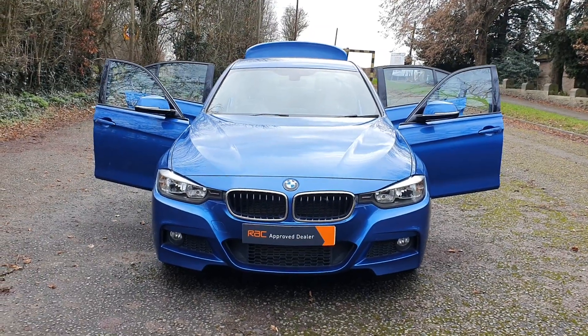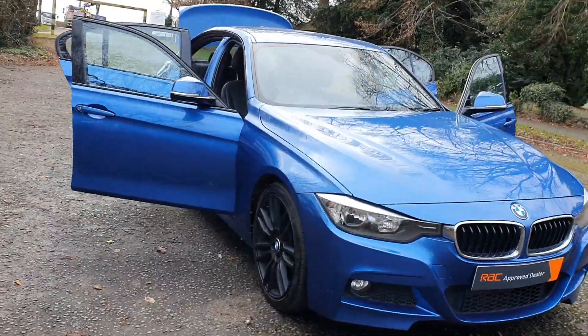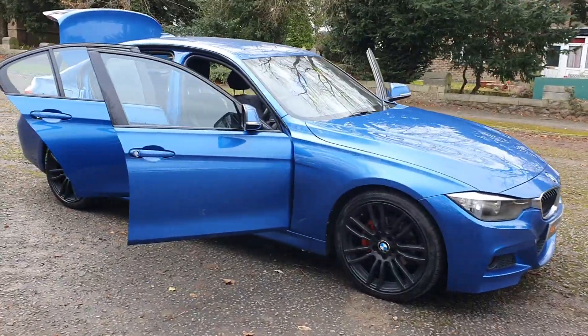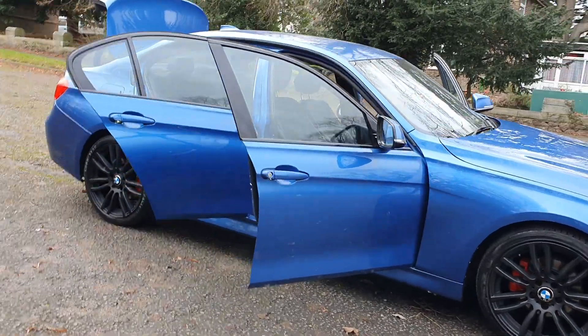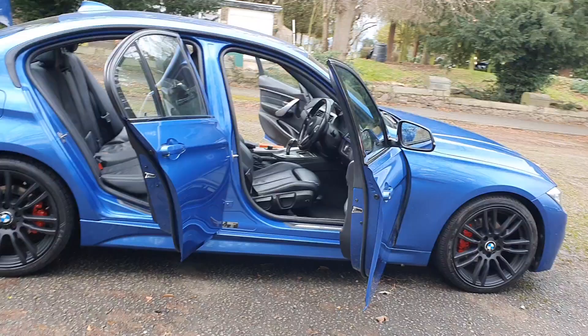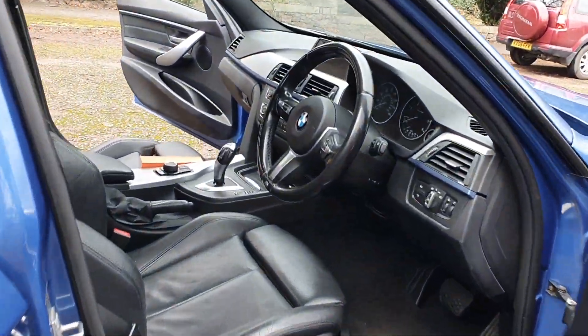Good afternoon, it's Megan here at Cars of Amsterdam Leicester. Today we have a 2013 BMW 320d M-Sport automatic with roughly 78,000 miles, 2 litre diesel. Let me show you the inside.